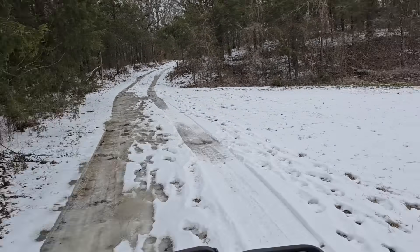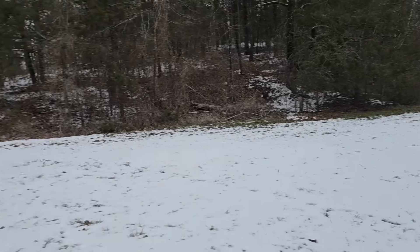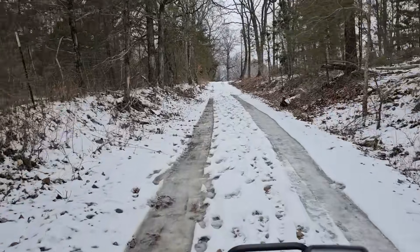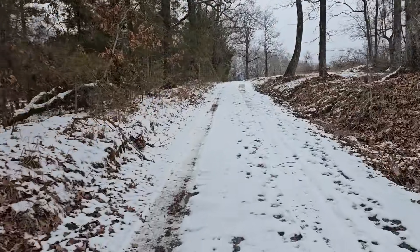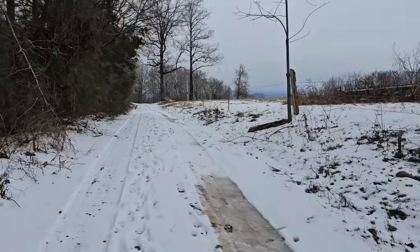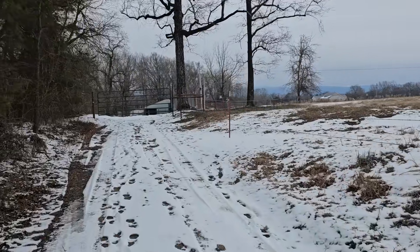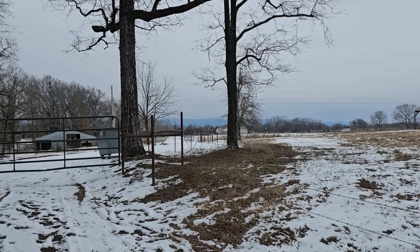That's a little bit of ice. It's so beautiful. I love it.